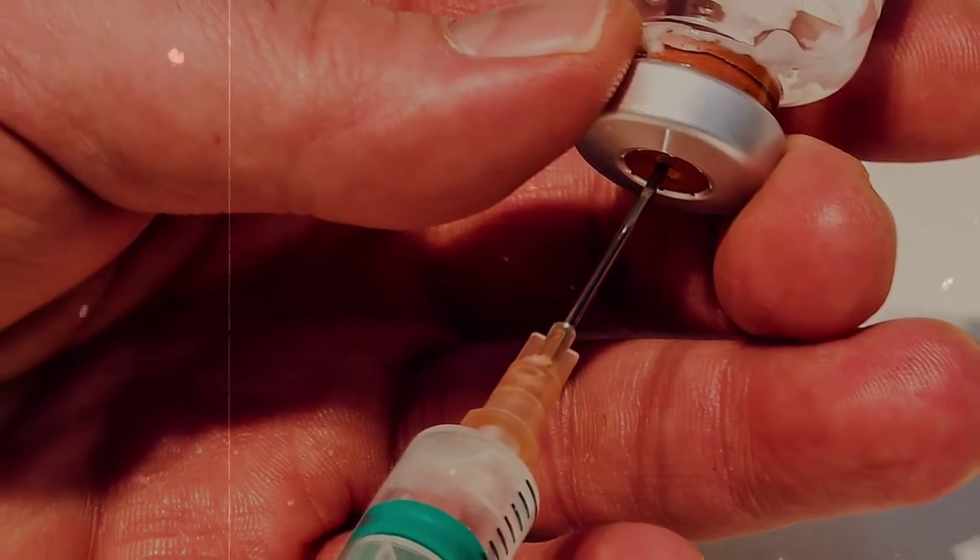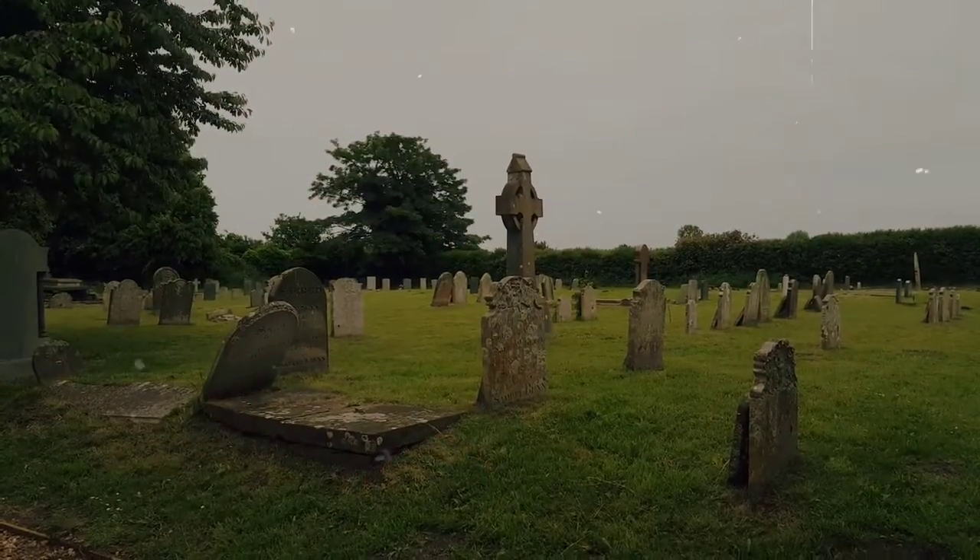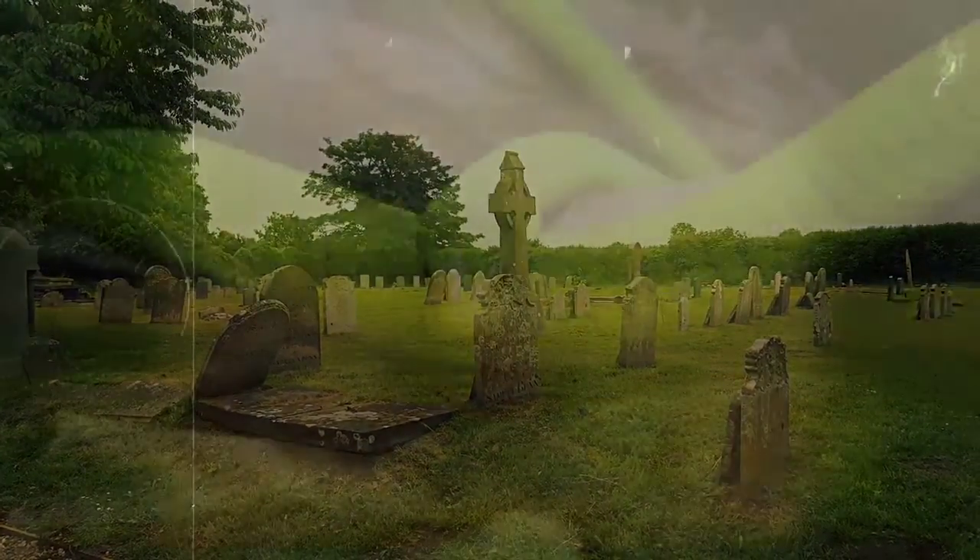There is an antivenom for mambas, but it's not widely distributed, and some bites can prove fatal in less than an hour. Prior to the creation of the antivenom, their bite was 100% fatal.